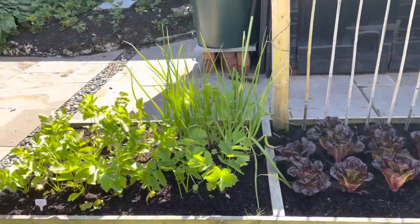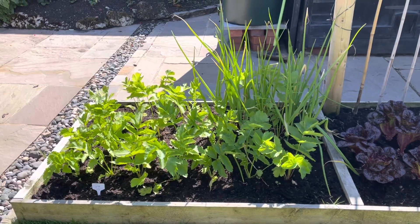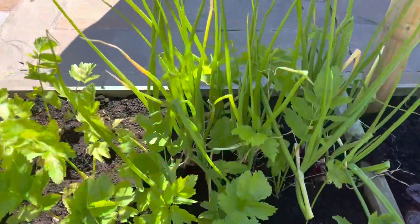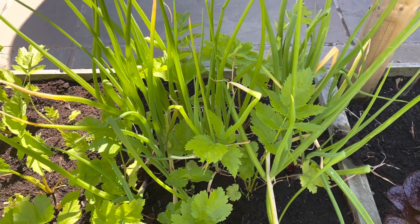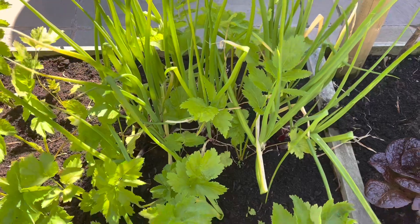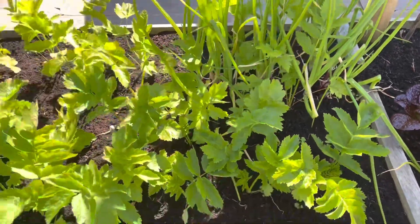This is what the parsnips are meant to look like — those are parsnips interplanted with salad onions. You can see what's left of the salad onions just there. It did look like that for the whole bed, and the parsnips seem no worse for wear. Pretty pleased with those.